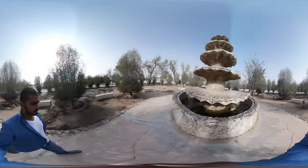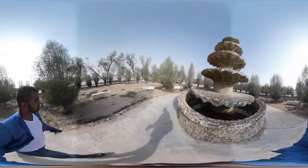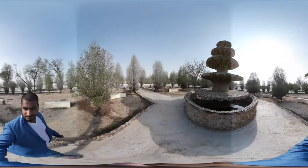I have made a separate video on the mosque — do check it out, the link is in the description below. Hope you like this 360 video; subscribe for more 360 videos.